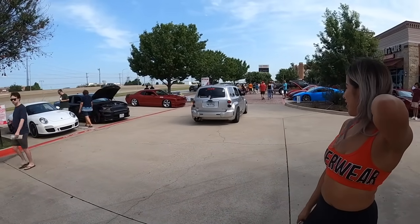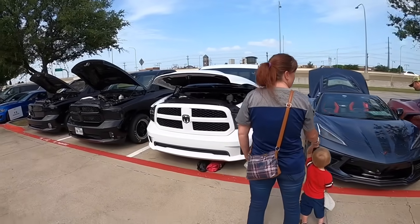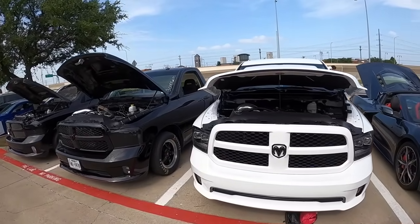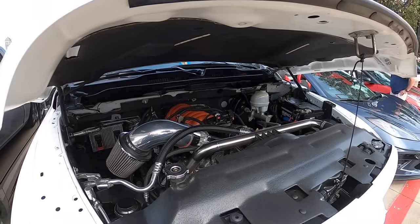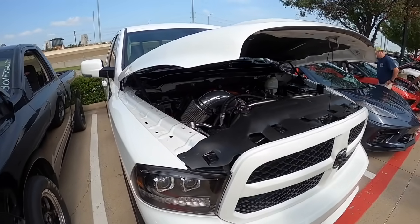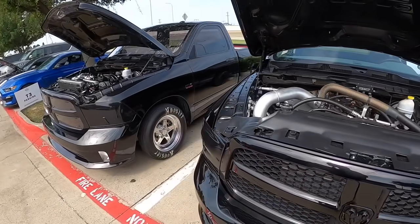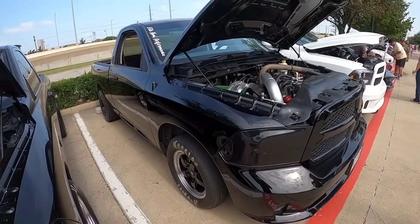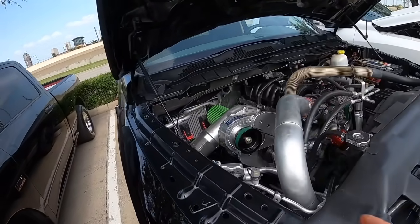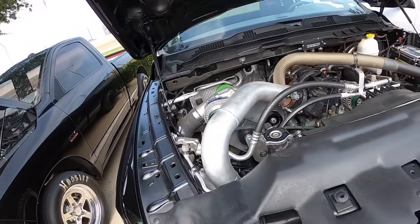We've got a couple of C8s here, and then we start to get into our Ram Hemi crew. I'll probably be doing some videos the next few days on all these trucks at the track, because a bunch of them are coming with us. This is Asher's truck — you guys saw this one before. It didn't used to have a supercharger on it, but now he's got a Pro Charger on it, as you can see, with some cool stuff going on.